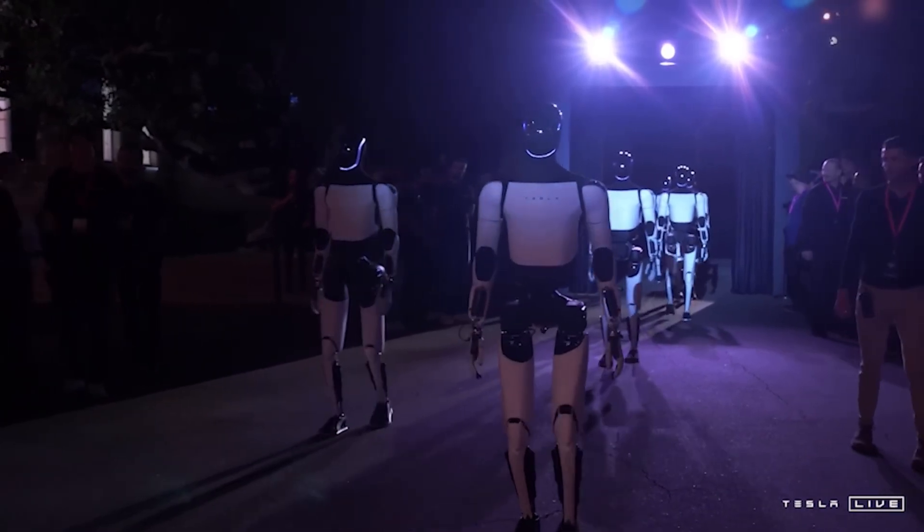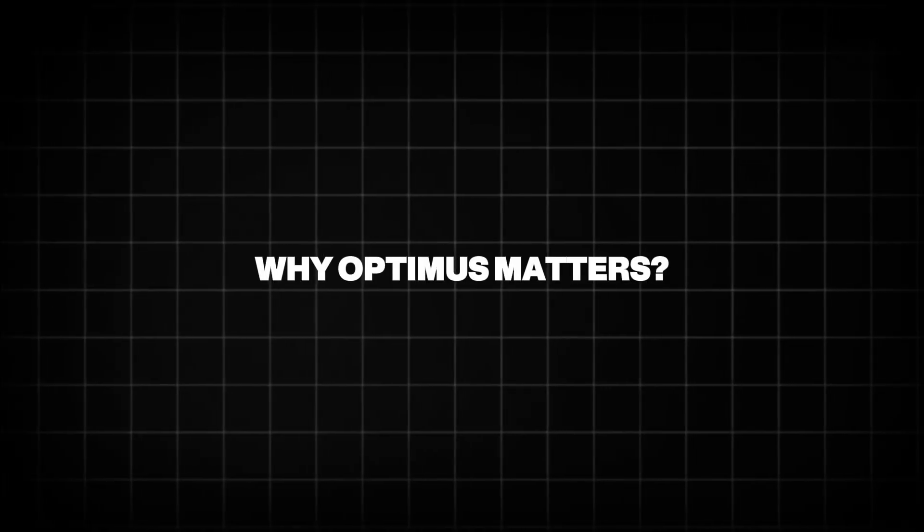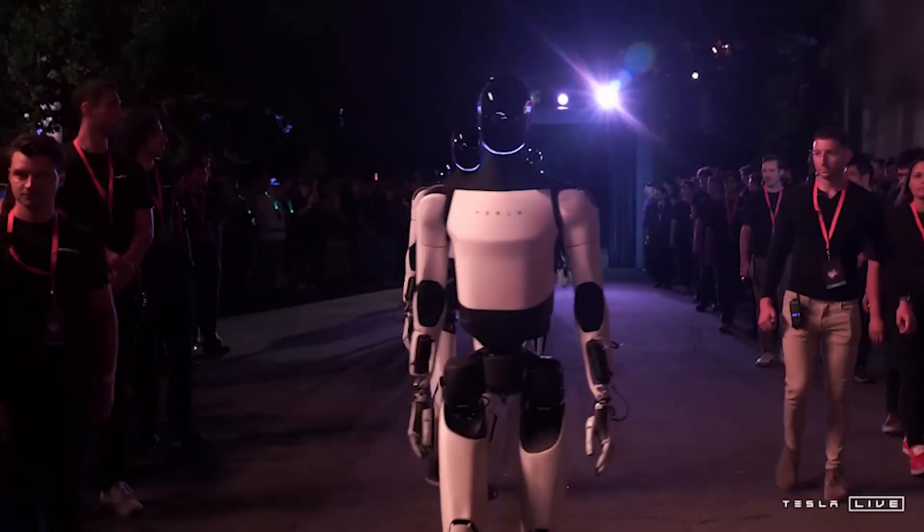Musk has addressed this, explaining that Optimus is still in training, much like a child learning new skills. Why Optimus matters: Optimus isn't just a cool gadget — it could change how we live and work.